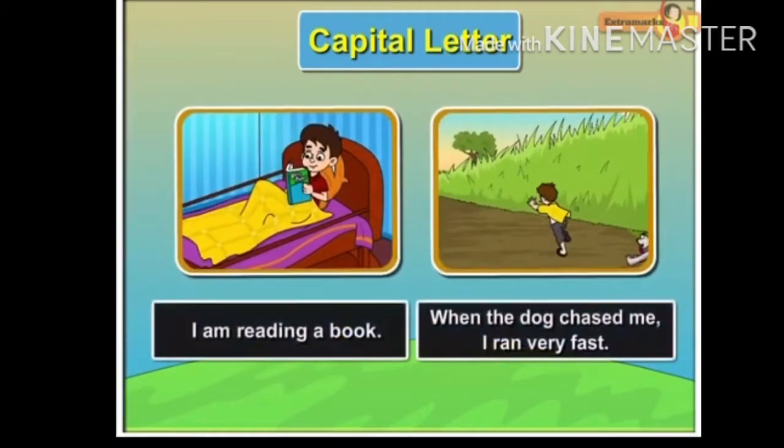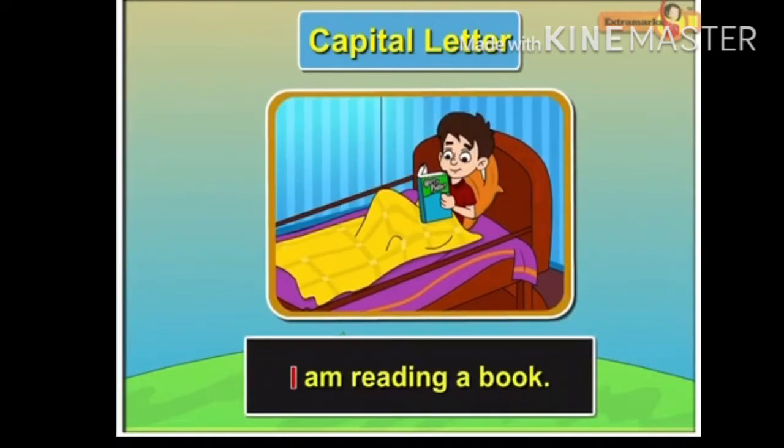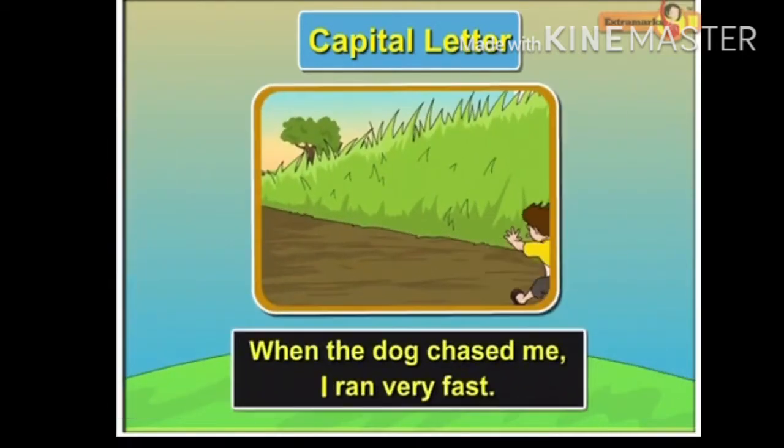The pronoun I is always capitalized. For example, 'I am reading a book.' 'When the dog chased me, I ran very fast.'